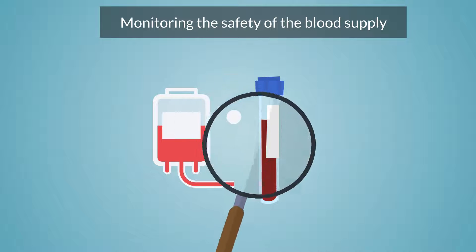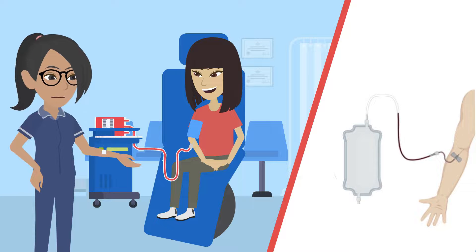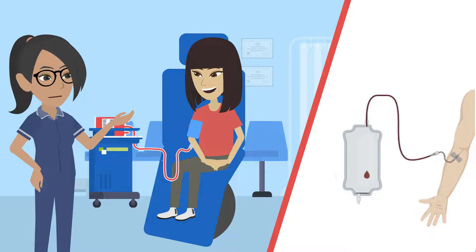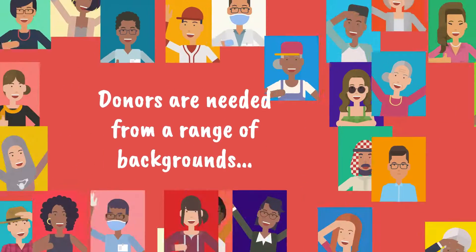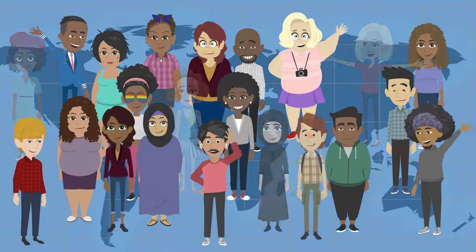Monitoring the safety of the blood supply. Each year in the UK, around 1 million donors give about 1.8 million blood donations that are processed into components for clinical use. Donors are needed from a range of backgrounds to help make sure there is the right type of blood for everyone who needs it.